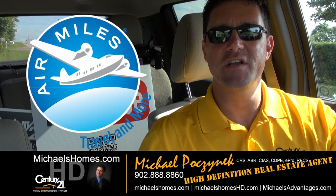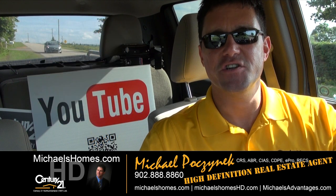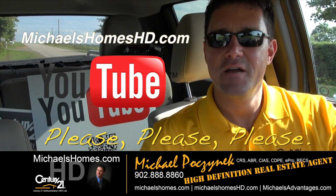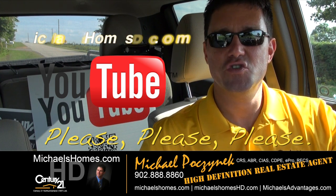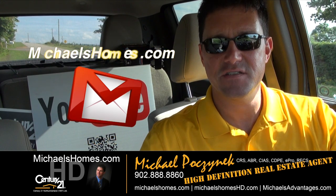That concludes my coverage of my new listing in New London. Thank you very much for watching my video. Please make sure you subscribe to my YouTube channel at michaelshomeshd.com. For PEI real estate tips, tricks, traps, and new listings, join my weekly newsletter at michaelshomes.com.